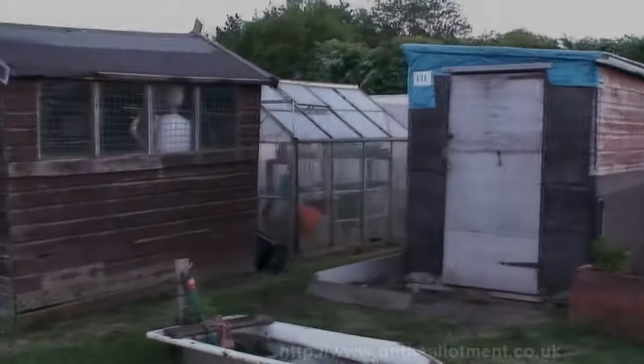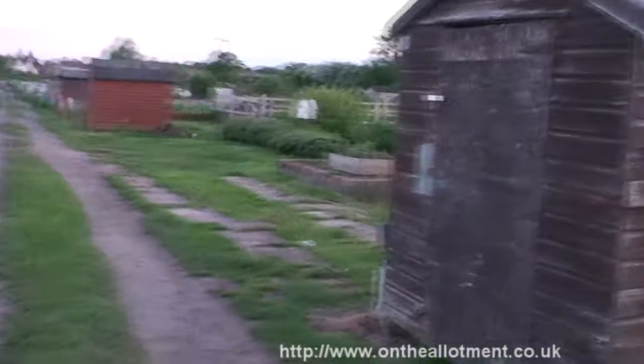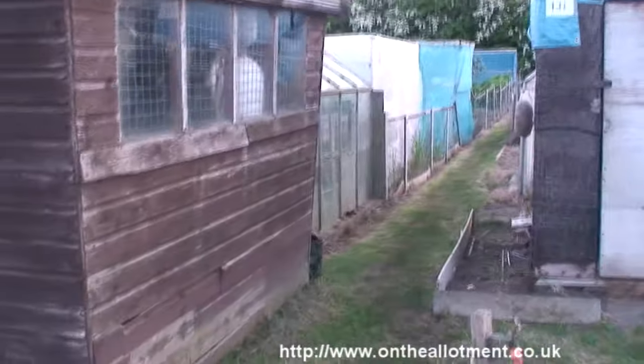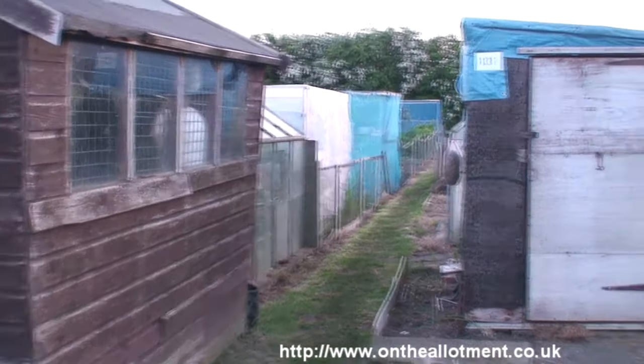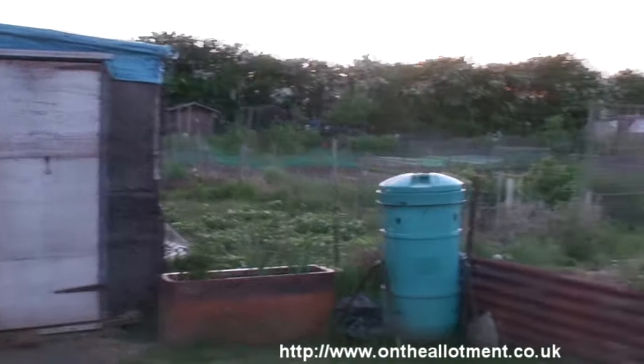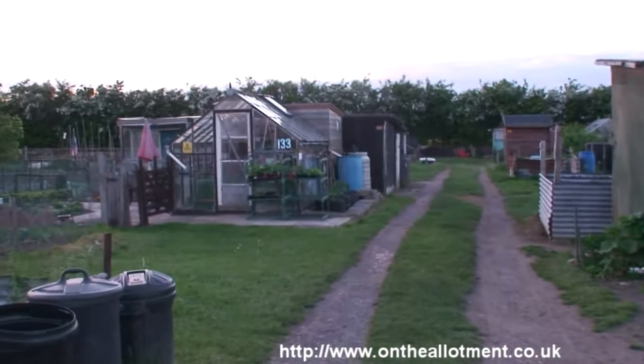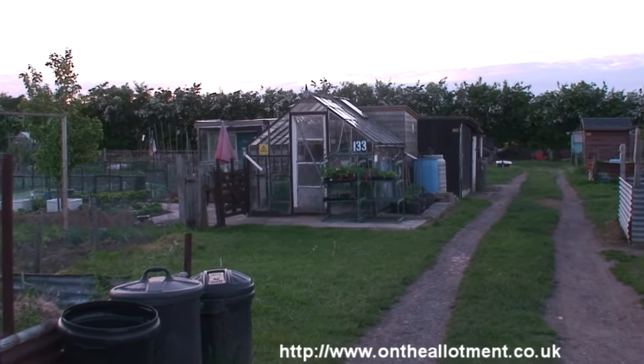All right, Sunday evening, about half past eight. I thought I would, since the allotment is deserted, take a walk down the allotment drive to show you what our allotment is all about.